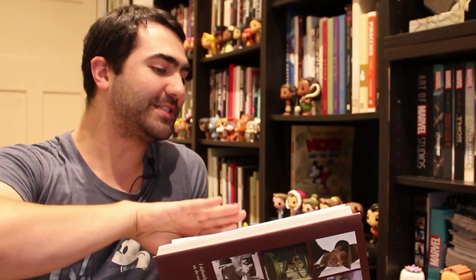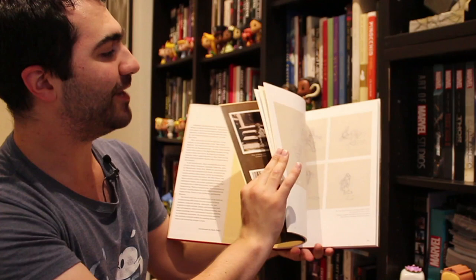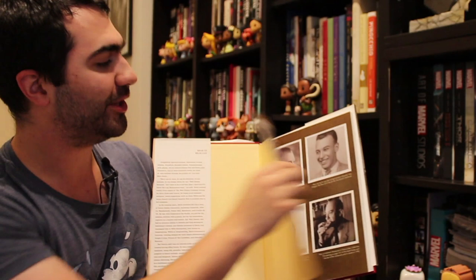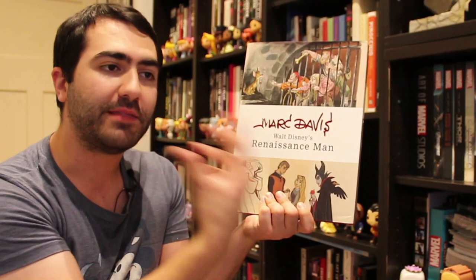Mark Davis: Walt Disney's Renaissance Man. This guy was behind some of the greatest character designs of all time — he worked endlessly on Sleeping Beauty and later worked at the Disney parks. He was pretty much well known as the guy who designed the Disney women. It's not completely a Disney book — it's got a lot of his early personal artwork and body studies in there as well. It's a good book, but it's another specialty one if you want to learn more about Mark Davis or the animators of that time period.